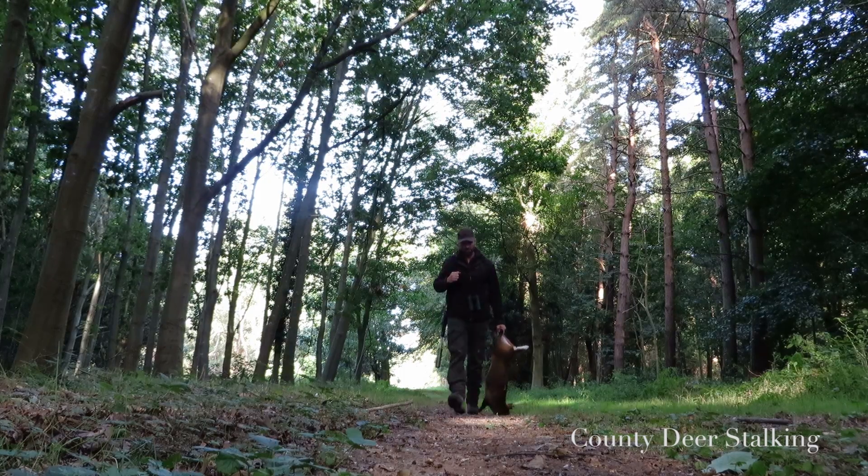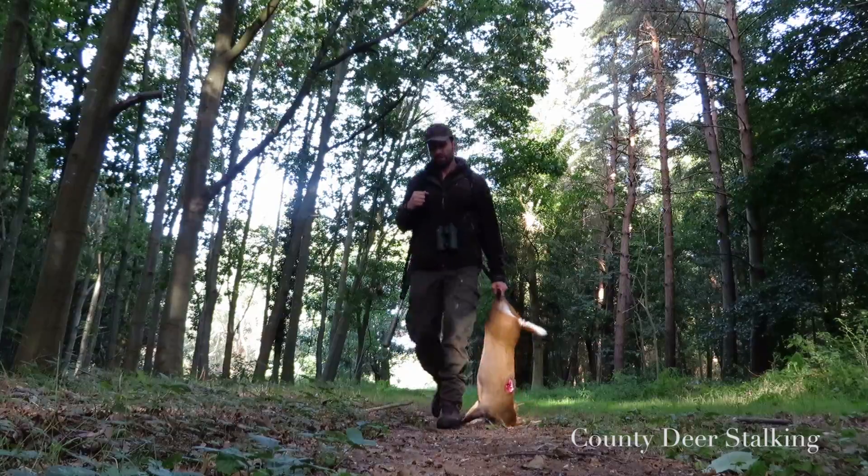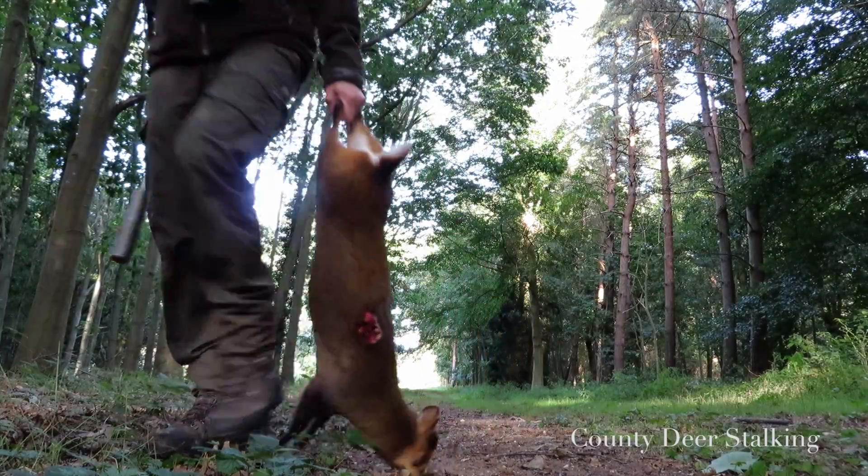Not my best shot ever, but nonetheless it did the job, and I hang my first beast up ready for collection later before heading to a high seat.